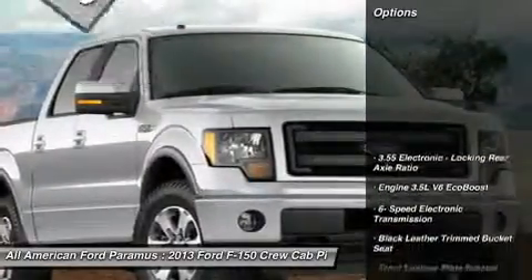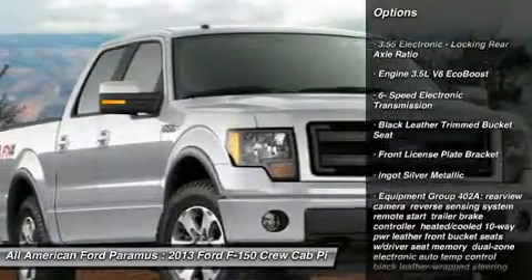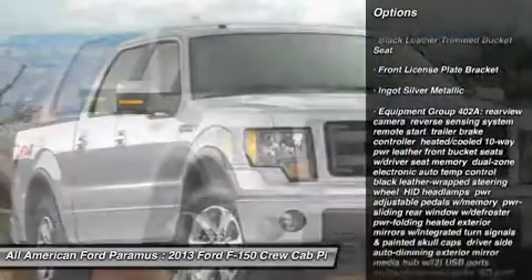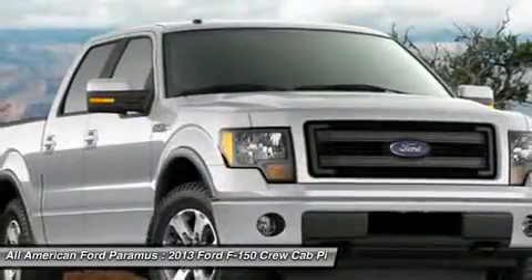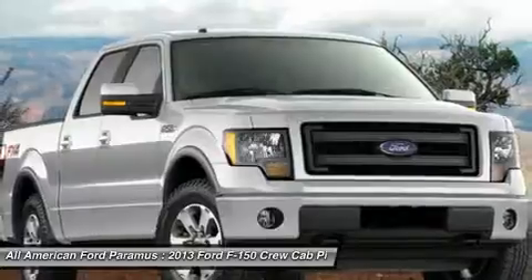Here are some of this vehicle's great options: tow hitch, steering wheel audio controls, adjustable steering wheel, power steering, four-wheel drive, four-wheel disc brakes, aluminum wheels, floor mats, AM/FM stereo radio, fog lamps.